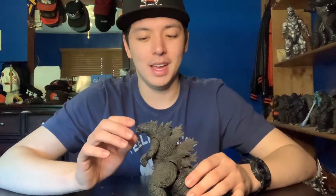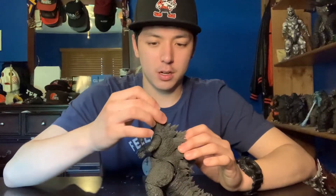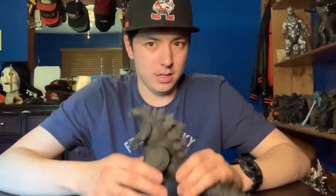The sculpt is very nicely done. What's cool about this figure — and also kind of a little bad — is that its neck is really, really long. But that's because it can look straight up, so it can shoot an atomic beam. It has a beam effect and an extra jaw piece. My biggest complaint about this figure is that I didn't like the extra lower jaw. So yeah, this is my number 10, the SH Monster Arts Godzilla 2019.